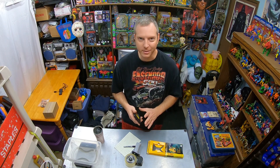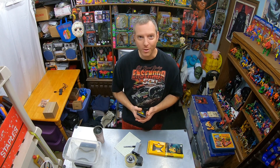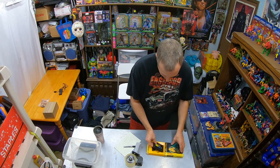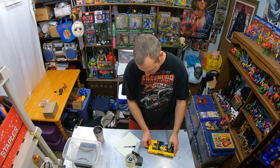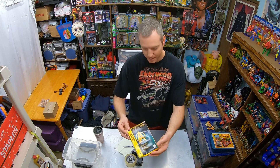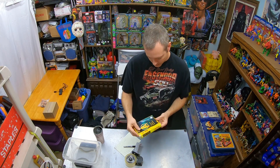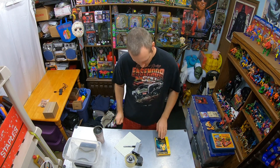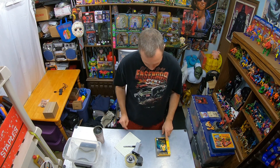I remember getting a brand new in-box 32x system for $15 at Walmart — boy, I wish I would have bought a bunch of those back in the day. That was in the 90s. It was a failed system, so the games can fetch a pretty good price. Pay attention to that. Getting harder to find, though. Since the packaging isn't great, it sold for $59.11 total price paid by the customer.